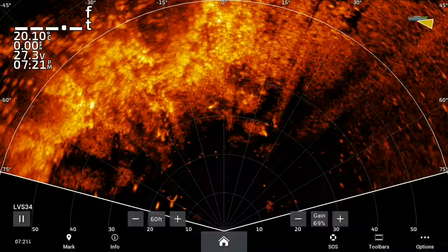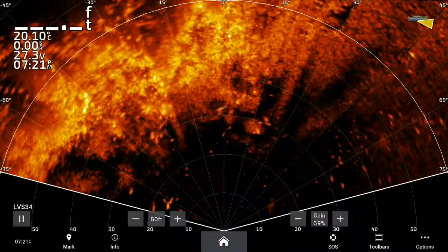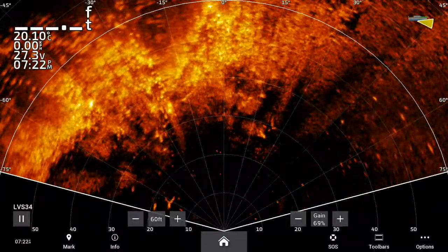Here's another Garmin LiveScope LVS34 perspective mode clip from the recent Venom Rods Barra Australian Open. See the Barra in the middle here? He had his little beat going between a couple of trees. This is sped up eight times.